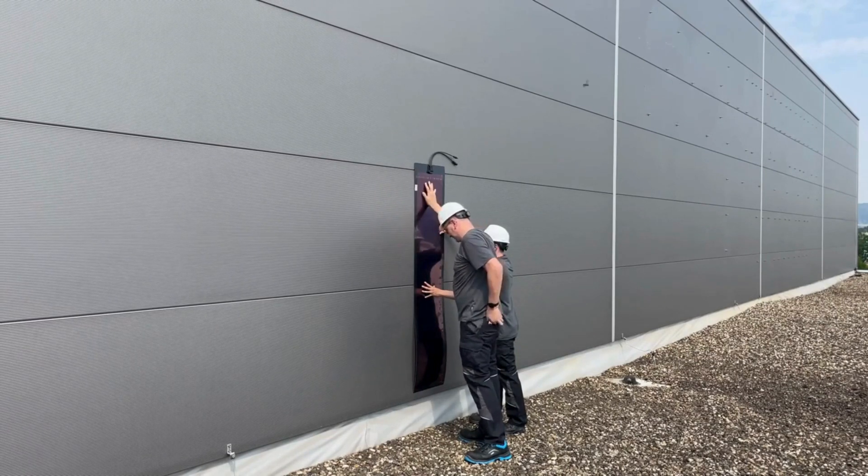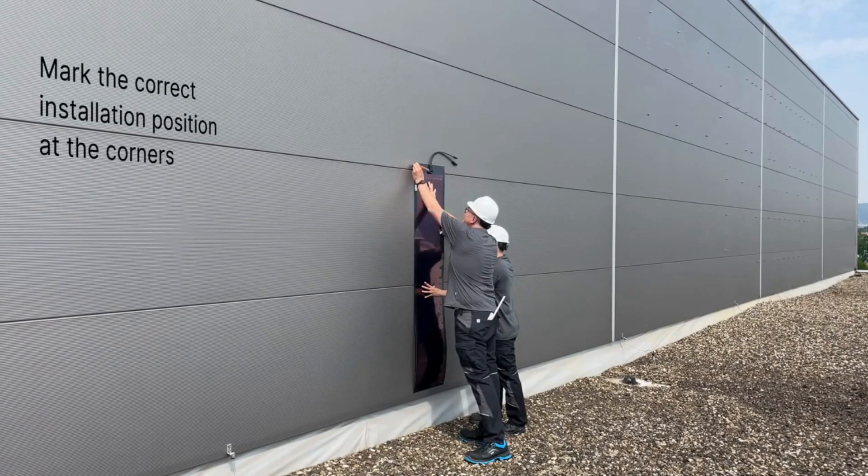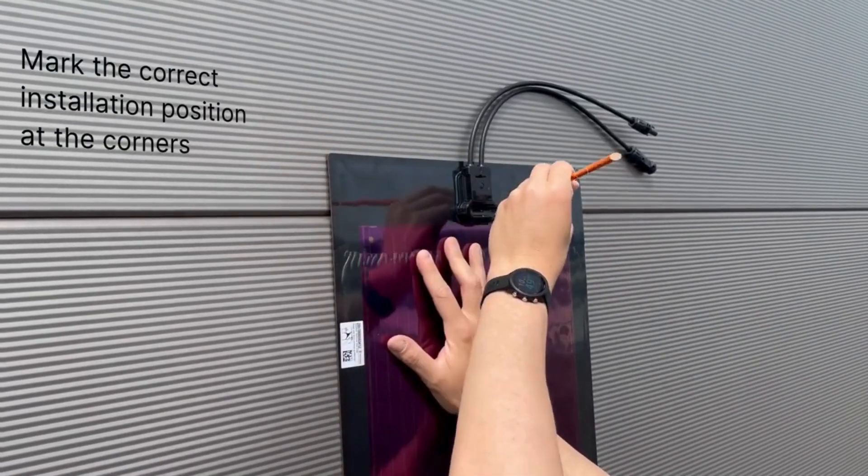The M-170's adaptability to various surfaces, including rounded ones, makes it a versatile solution for diverse applications.